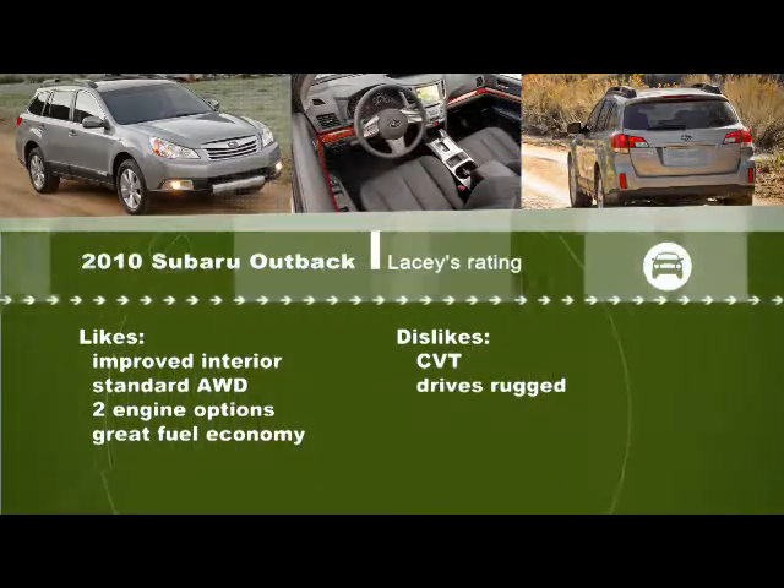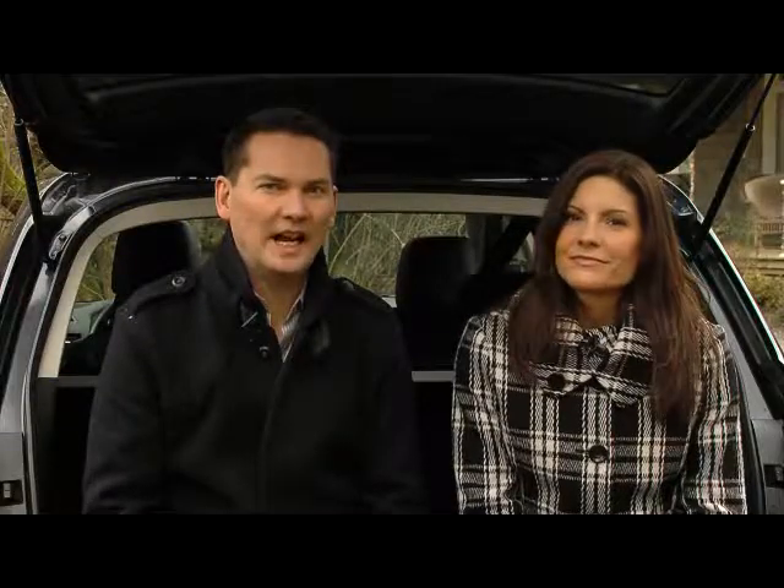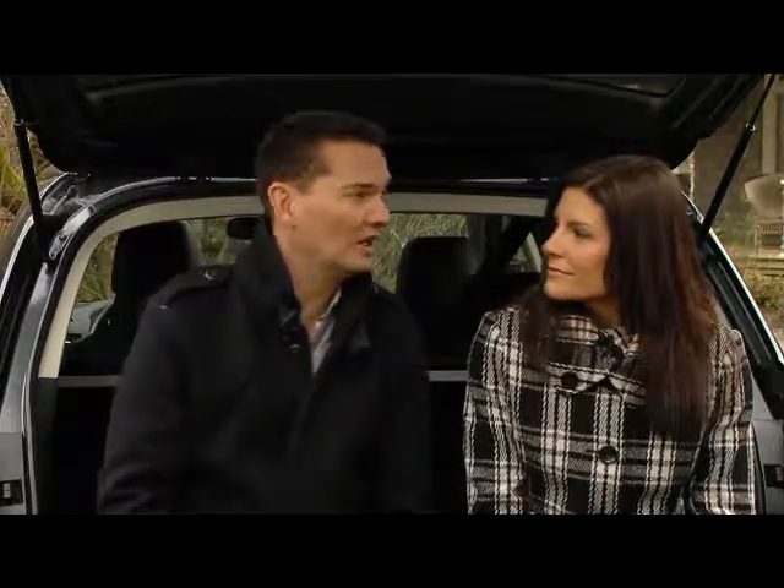It's funny you should mention rugged, because Subaru used the actor Paul Hogan for many years in their advertising — the rugged Australian guy. They used him for so long that when they did surveys of potential Subaru buyers, they found out those buyers actually believed that Subaru is an Australian company, not Japanese, despite the Japanese engineering and design. So now Subaru uses Japanese themes in all of their advertising.